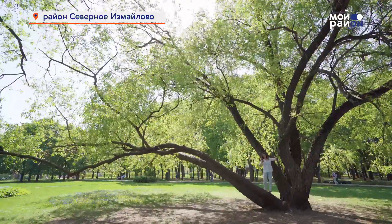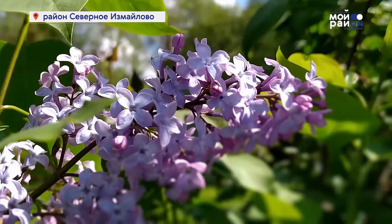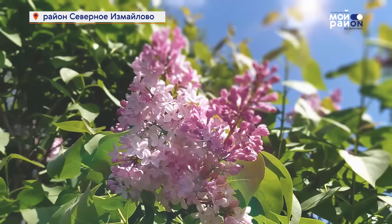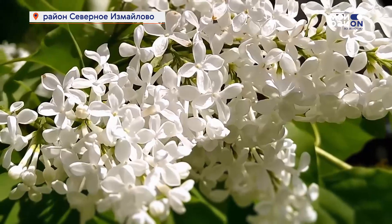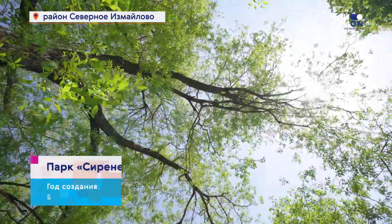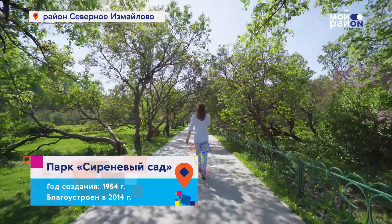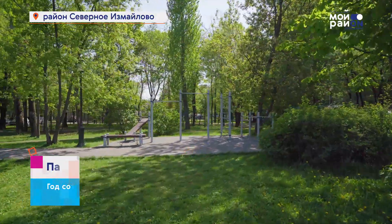В 50-е годы именно по инициативе Колесникова здесь организовали питомник для выведения новых сортов. И уже позже на его базе образовался парк «Сиреневый сад». В 2014 году у этого места началась вторая жизнь – было проведено благоустройство.